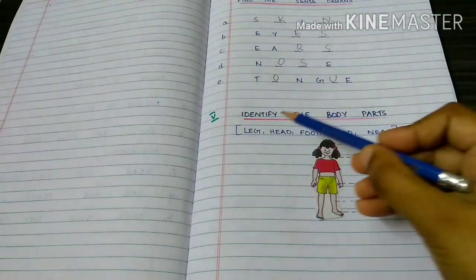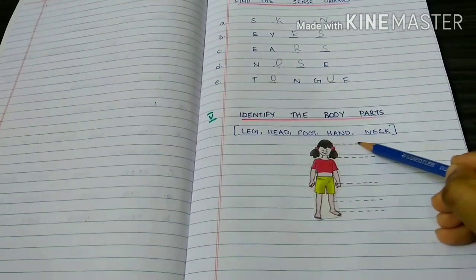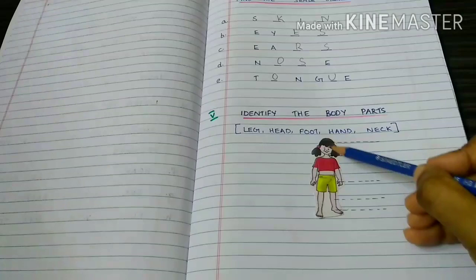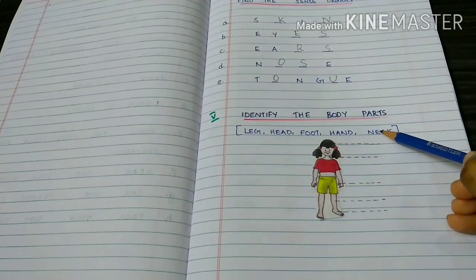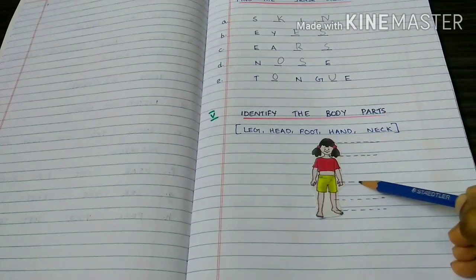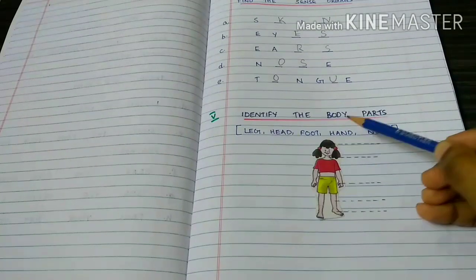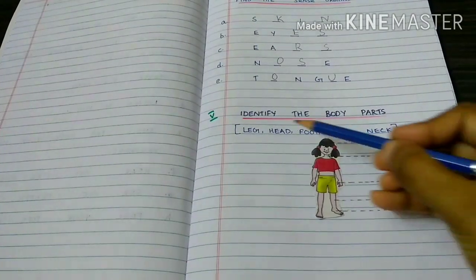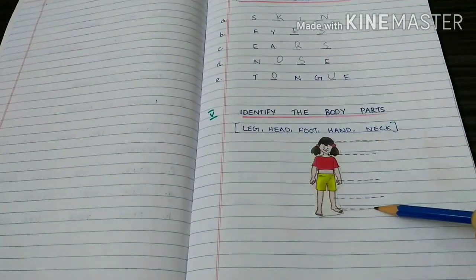Tongue. Identify the body parts: Head, Neck, Hand, Leg, Foot.